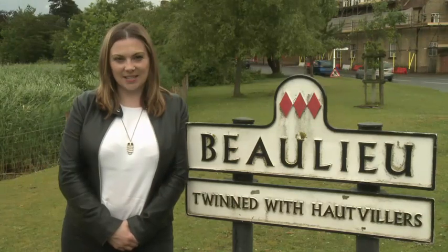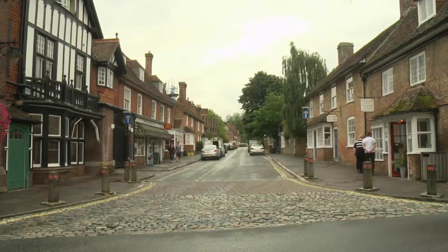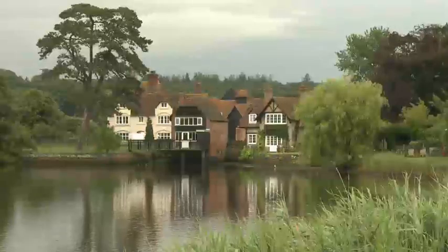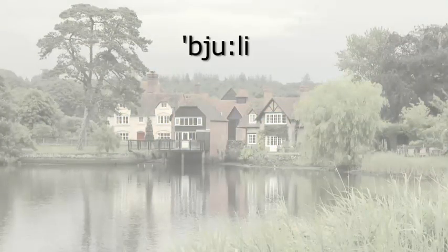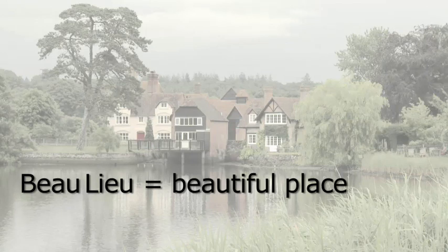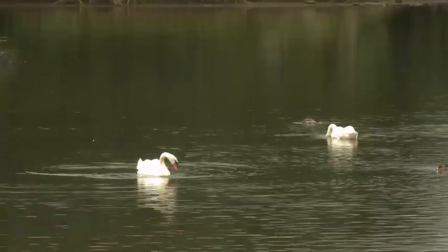Hi, I'm Louise and today I'm in Beaulieu. Beaulieu is a small village. It's in England, but Beaulieu is a French word. In English we say Beaulieu, but in French it's 'beau lieu' — beautiful place. And it really is beautiful.